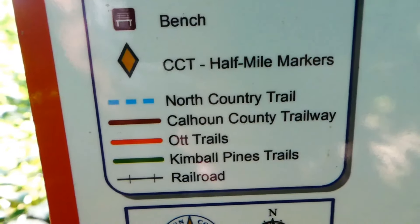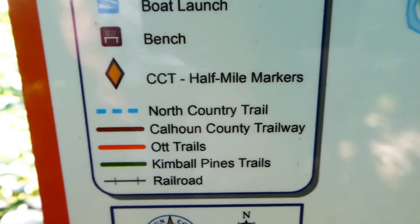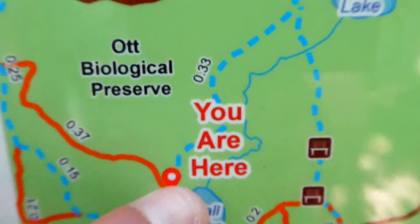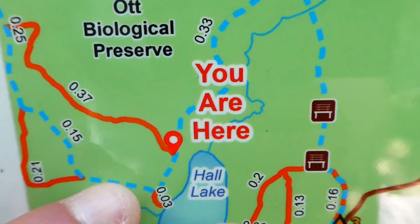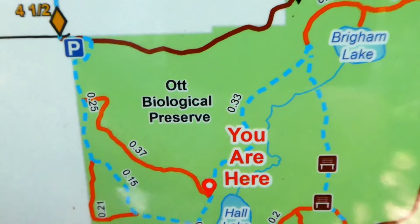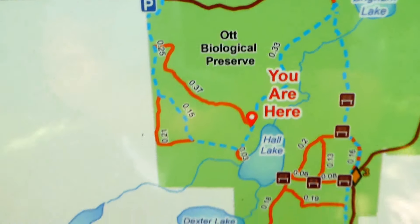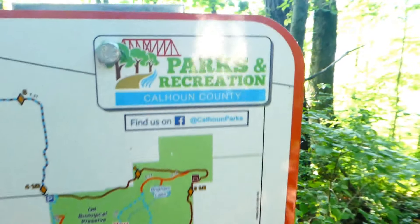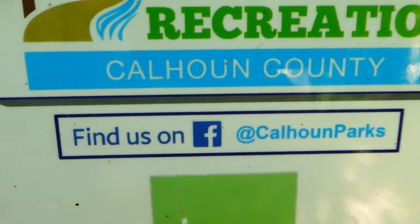They've got this marked as North Country and this marked as local preserve trail. Shame on the parks and recreation. We'll find you on Facebook and I'll tell you. Maybe what we'll do — unless I get too hot and too tired — we might just do that whole circle about. We'll see.